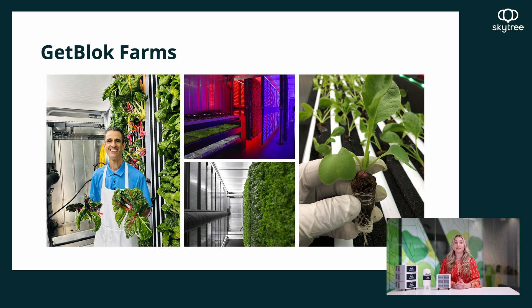Next up, we'll hear from Vinny at GetBlock Farms, one of our early partners based in Pennsylvania. They plan to use our direct air capture units, specifically the Cumulus, for their vertical farms to create a circular CO2 supply. They also have an interesting use case where they will be applying for a grant to pull CO2 out of the air near a steel factory, and then utilize that CO2 to sell to other partners.